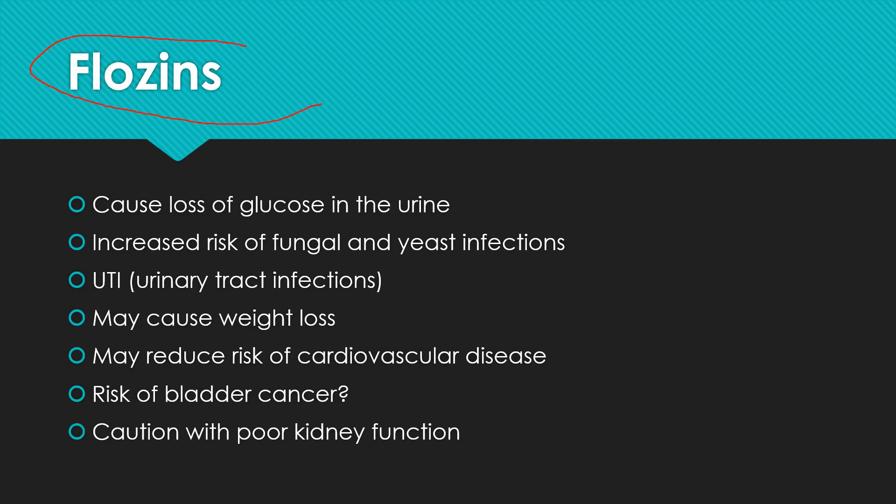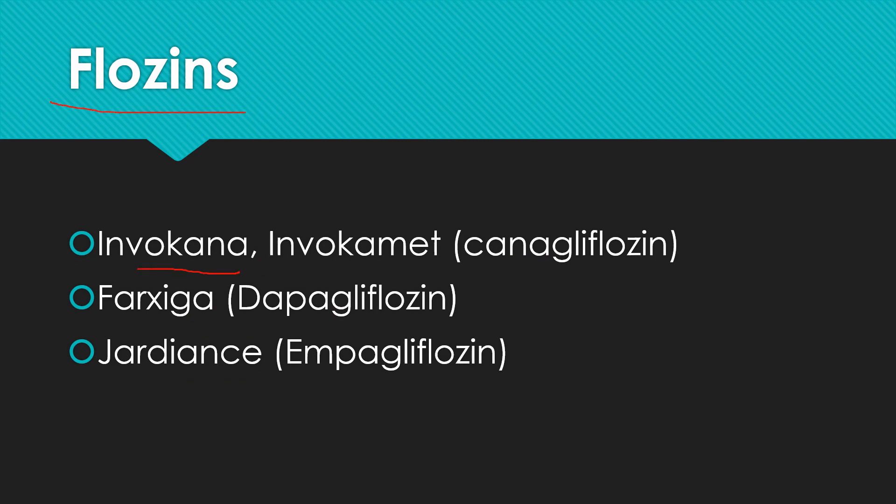Flozins cause the body to excrete glucose in the urine, just shuttling it right out of the body. They do increase the risk for fungal and yeast infections, and can also increase the risk of UTIs or urinary tract infections. On the positive side, these are associated with weight loss, which can only improve diabetes, and they may reduce the risk of cardiovascular disease — which is good news since diabetics are at higher risk. There may be a risk of bladder cancer, though that's uncertain at this point. We also need to use caution with poor kidney function, which unfortunately often worsens as diabetes progresses. Common flozins include Invokana or Invokamet with metformin, Farxiga, and Jardiance.